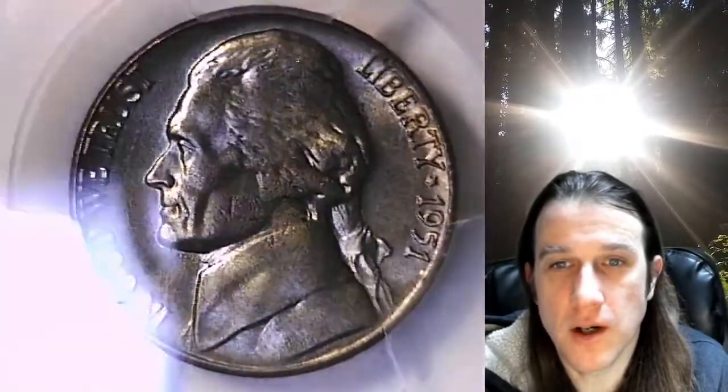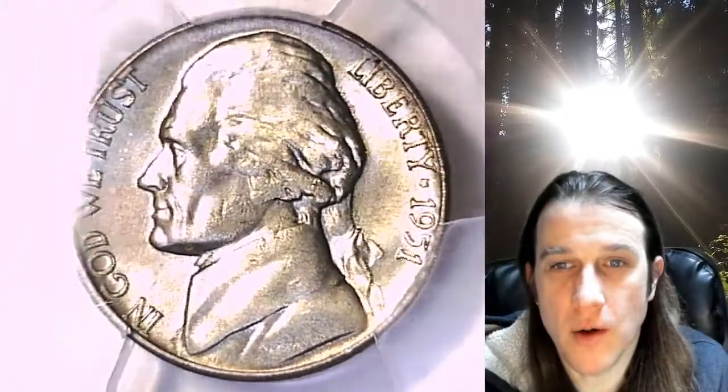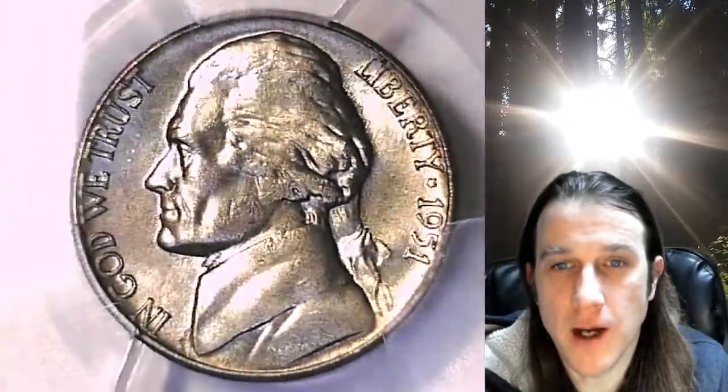If you ever purchase a coin from our eBay store, you can always enter the eight-digit CERT number on the PCGS label into a YouTube browser. It'll bring up a video of your coin and then you can look at it anywhere, anytime you wish.